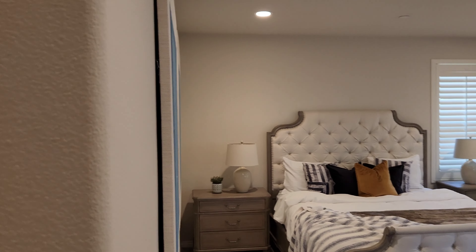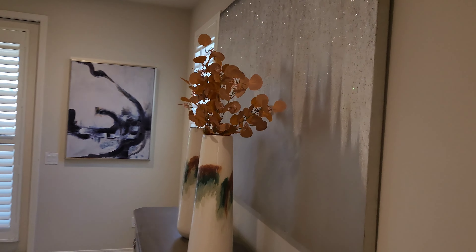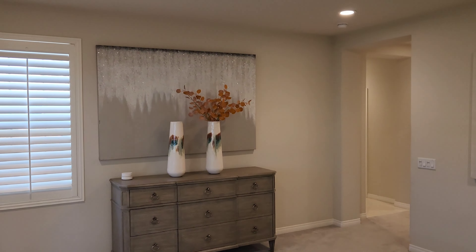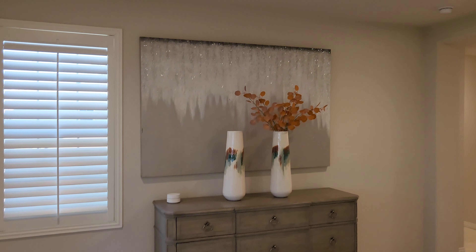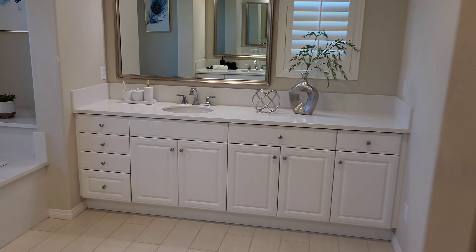Let's go check out the master suite. I already took a look at this house — it's amazing, just how spacious and beautiful it is. You've got the master suite right here, and right when you walk in you could put a big screen TV right there if you wanted to, so you and your significant other could be watching something.